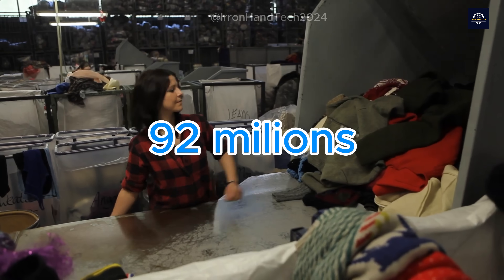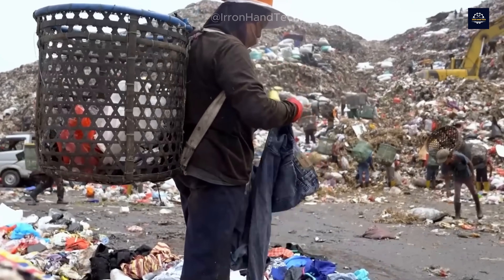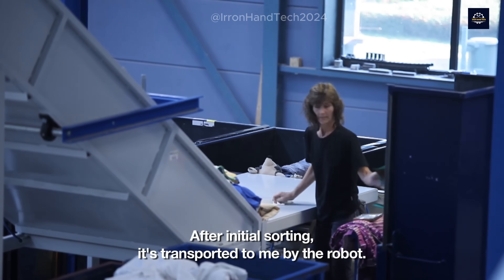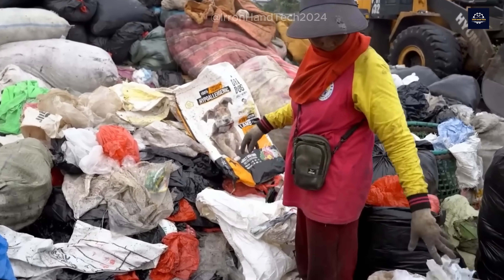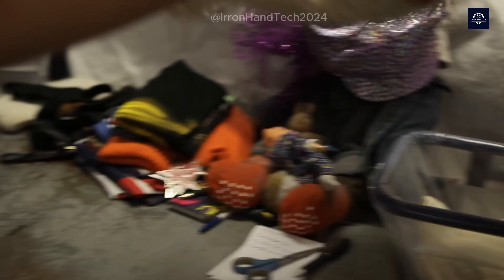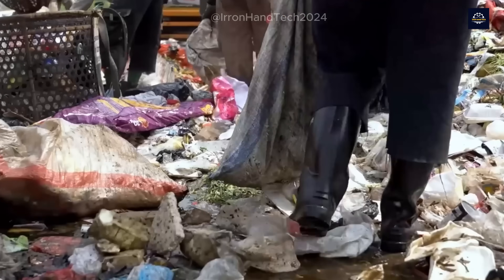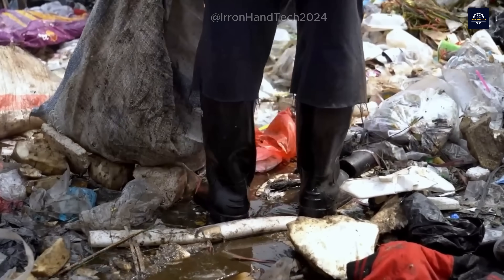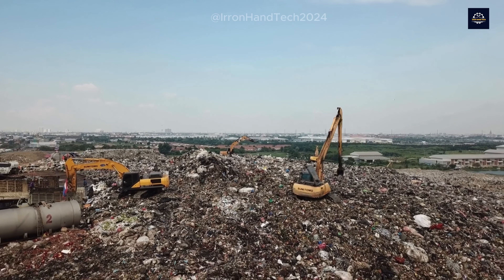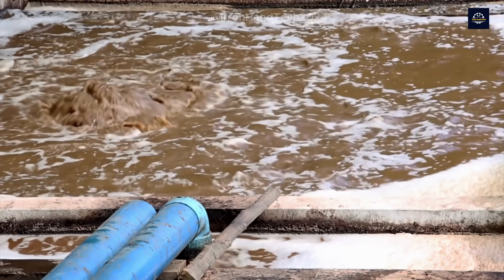Every year, around 92 million tons of textile waste are dumped into the environment globally. That's equivalent to a truckload of old clothes being discarded every second. And here's the kicker — most of it will never fully decompose, especially synthetic fabrics like polyester. Those old shirts we forget about could outlive an entire generation. Textile waste doesn't just take up space in landfills; it also significantly contributes to environmental pollution, from contaminating the soil to polluting groundwater and even the air.